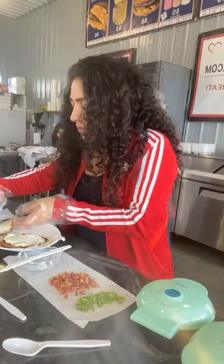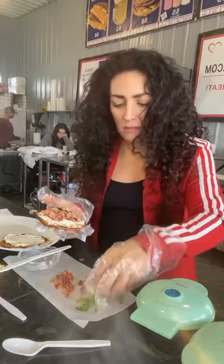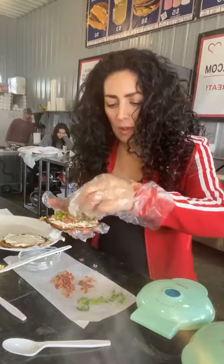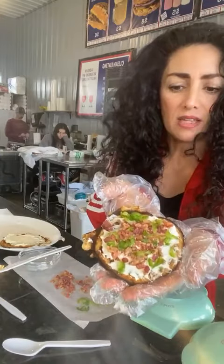So for the jalapeño popper, all you do is put some bacon bits on it and some jalapeños and that's it. And you've got a jalapeño popper copycat. I promise you this is going to give you your fix for a jalapeño popper. See that, guys? That's how good it is.